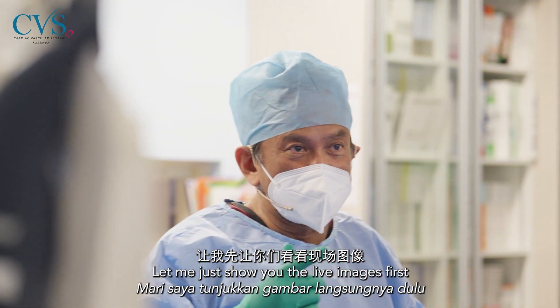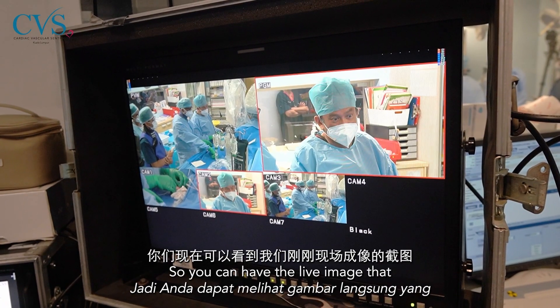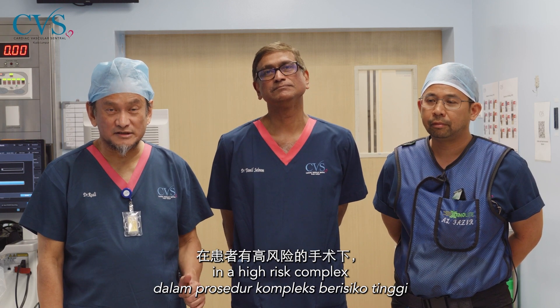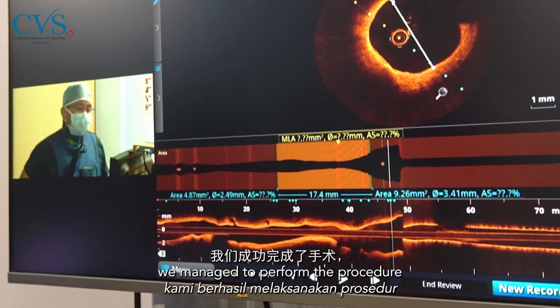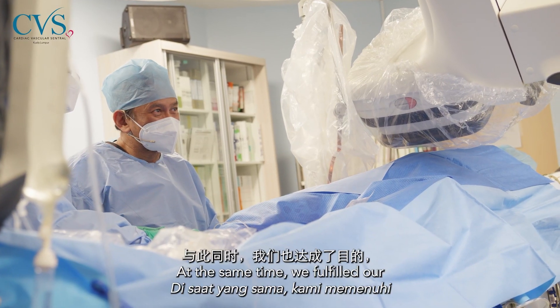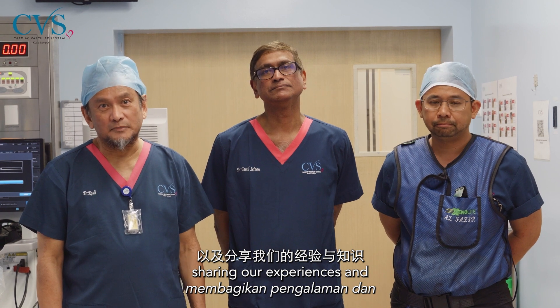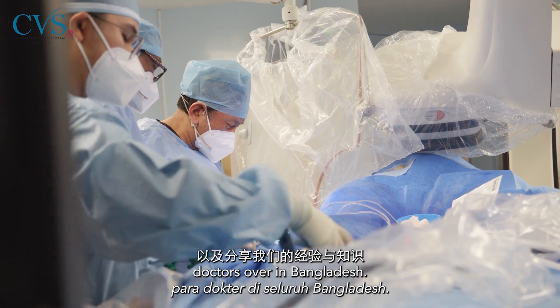Let me show you the live images first and then we will allow you to discuss your thoughts. So you can see the live image that was taken just now. What is important is that, firstly, in a high-risk complex procedure such as this patient has, we managed to perform the procedure successfully with good results. At the same time, we fulfilled our objective of teaching and training, sharing our experience and knowledge with the doctors who were in Bangladesh.